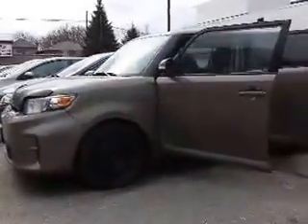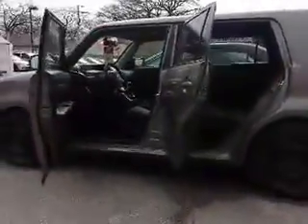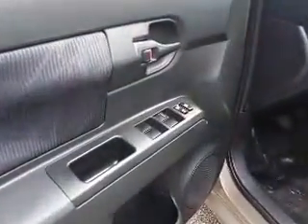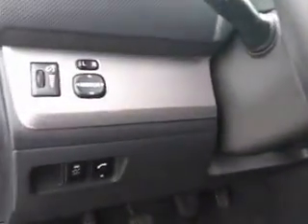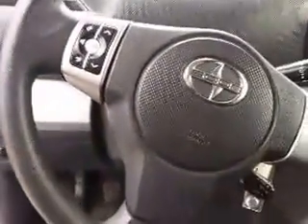So Paul, we're going to begin our tour today by taking a look inside, starting up front. As you can see here, this XB has a nice black interior, and also has power locks and windows. And here's a look at the steering wheel mounted controls for the radio.